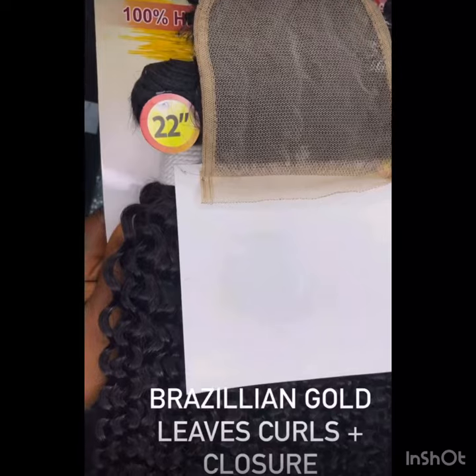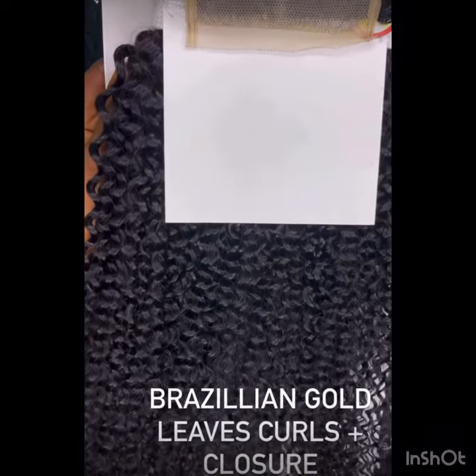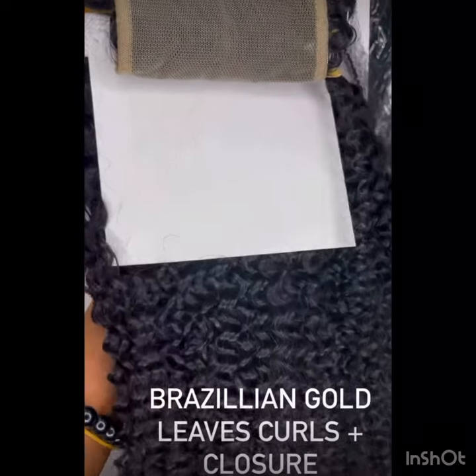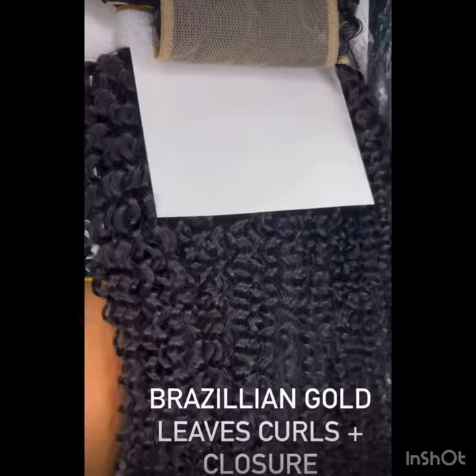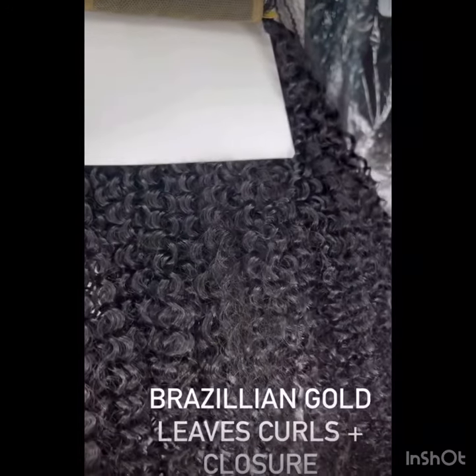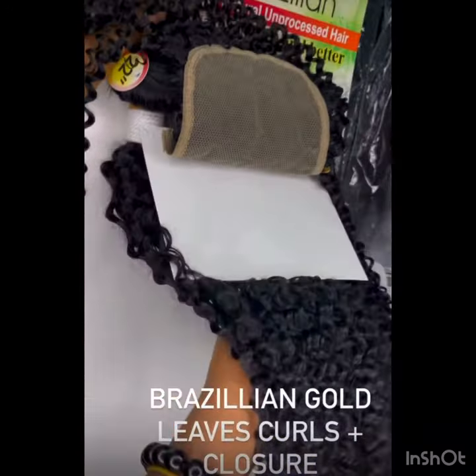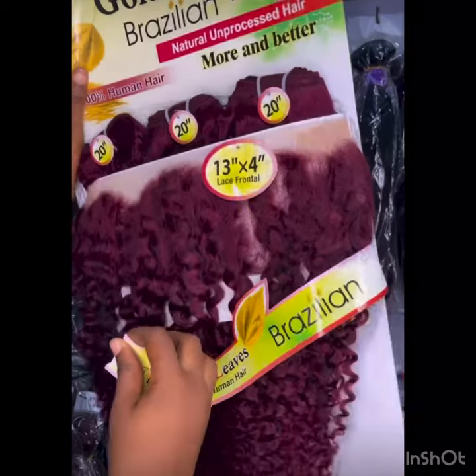I didn't show you this particular price because I'm not sure of the price yet, but I showed you the video in case you know what you are buying whenever you want to get them. Did I tell you they are also combable? Yes, they are — these kinky coils, you can comb them. I think this company is doing an amazing job.